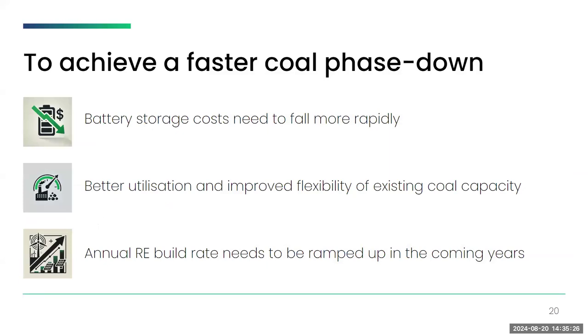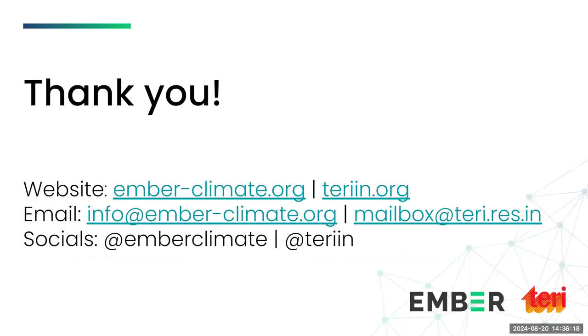To summarize, three things would help achieve a faster coal phase-down: First, faster BESS cost declines would limit coal capacity addition and constrain coal generation growth. Second, better utilization and improved coal flexibility is a prerequisite, which can also reduce capacity additions. Third, and most importantly, increasing annual additions of solar and wind is necessary to realize any of these LCO pathways. This concludes the presentation.